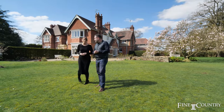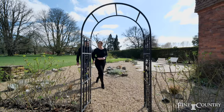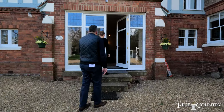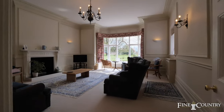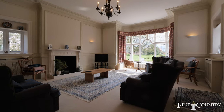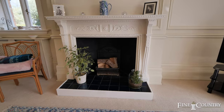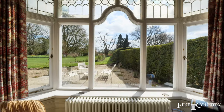Come with us and we'll take a good look round. This wonderful period home has some incredible features. The drawing room has an original fireplace, attractive panelling and ceiling cornicing, and wonderful views of the gardens.